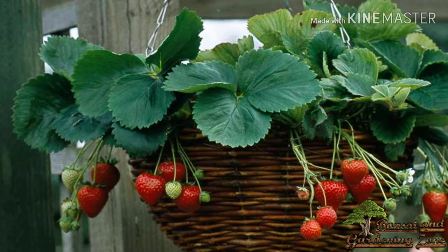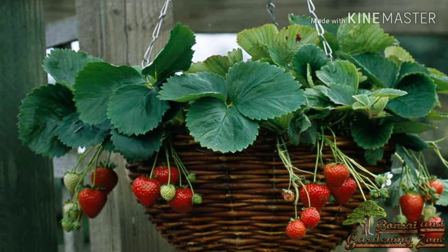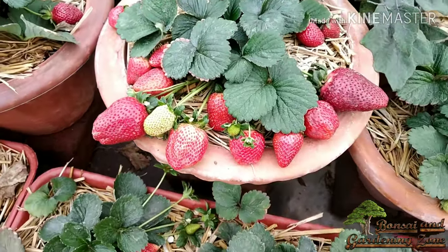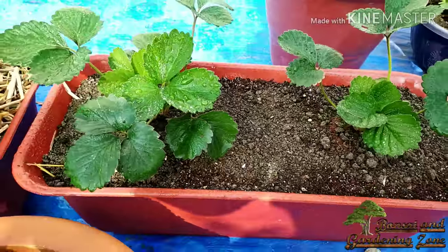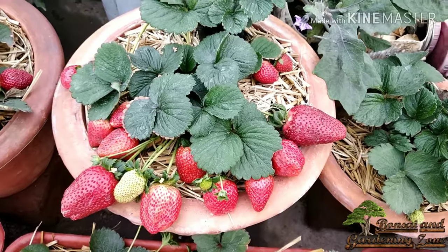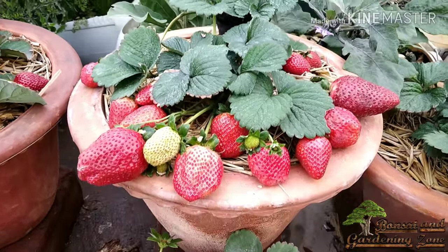From my previous experiences, to get more yield and big size strawberries, I suggest using at least a 13-inch earthen pot or a rectangular 24-inch wide planter to grow two plants in each. In big pots, strawberry plants continue to be productive for at least two to three years.